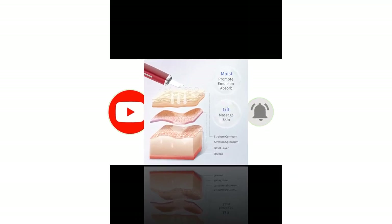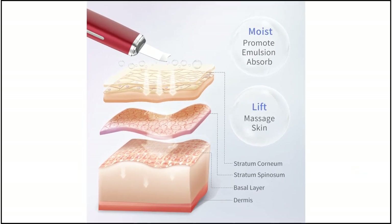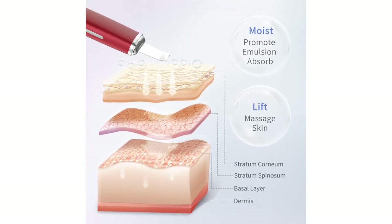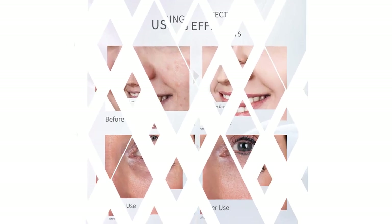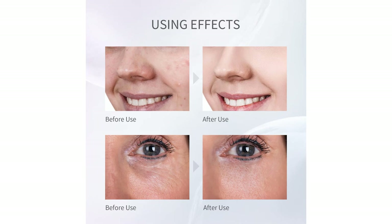Easy to use — the skin scrubber has a timing function and will turn off automatically after 10 minutes. It meets IP6X waterproof standards and can be used in the bathroom or with liquid skincare products. Induction wireless charging makes operation much more convenient. Cos Beauty offers a 12-month product guarantee from the purchase date, and customer service is available to resolve any questions.